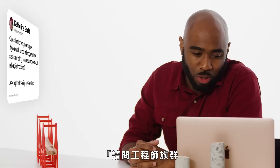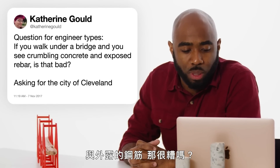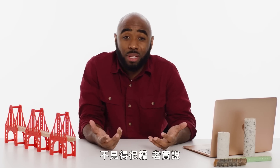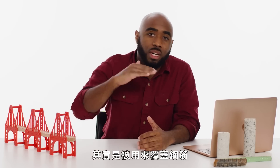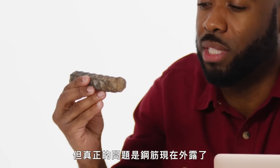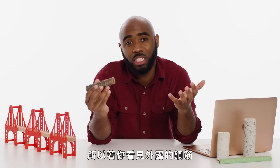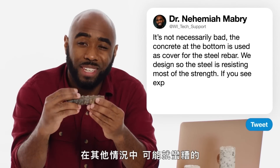At Catherine Gold asks: if you walk under a bridge and you see crumbling concrete and exposed rebar, is that bad? Asking for the city of Cleveland. Well, it's not necessarily bad, to be honest. The concrete at the bottom is actually used as cover for the steel rebar — we've designed it so that the steel is actually resisting most of the strength. The problem, however, is that when that steel is now exposed, as the steel begins to corrode and rust, then it actually does get bad. So if you see exposed steel, in some cases it just needs to be cleaned and recovered, but in other cases it could be pretty bad.